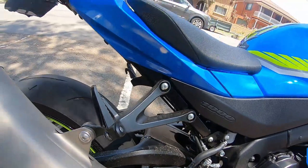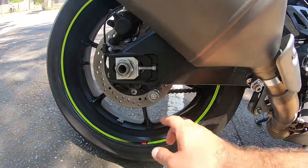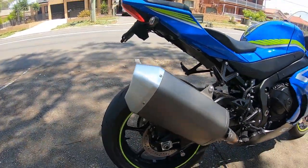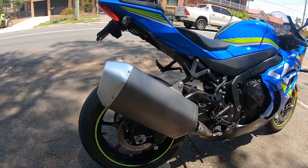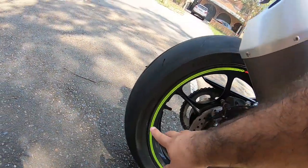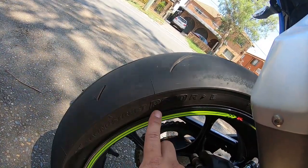It needs a rear mud guard — it doesn't come from factory unfortunately. It does have spools so you can put it on a motorcycle stand. And it's got rim tape stock from factory. It comes with Bridgestone Battlax RS10s, which is very nice.